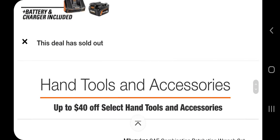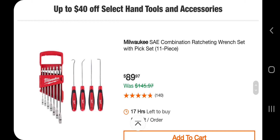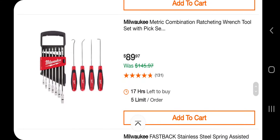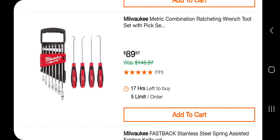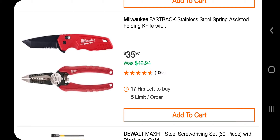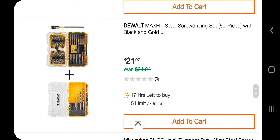Got a miter saw — it's already sold out. You got some hand tools: SAE combination ratchet and wrench set, 11-piece with a pick set — it's a little pricey. If you like Milwaukee I guess it's good, but I personally would just buy another brand. Got the same thing with the combination wrench set. You got a Fastback stainless steel spring-assisted folding knife and some wire strippers for $35 — that's not a bad deal. Get a Max Fit screwdriver set, 60-piece with black and gold bits — $21. That's a pretty good deal, about $10 a piece.